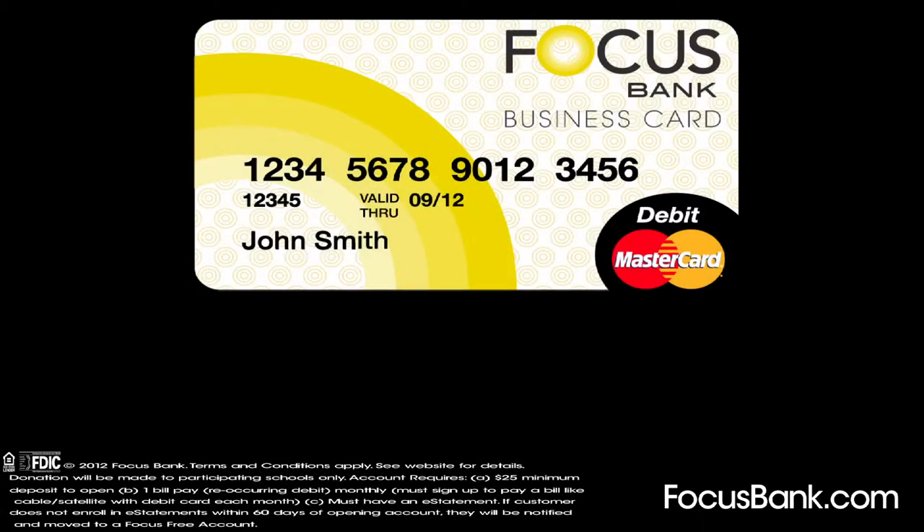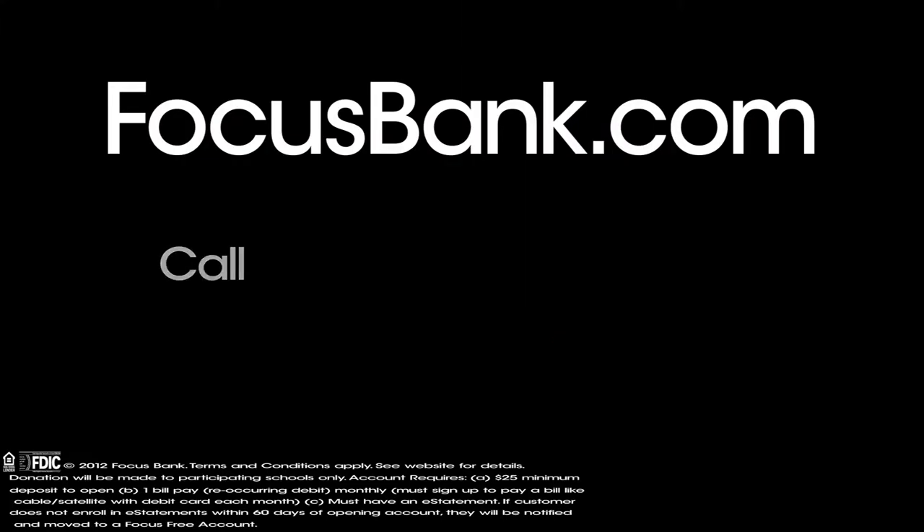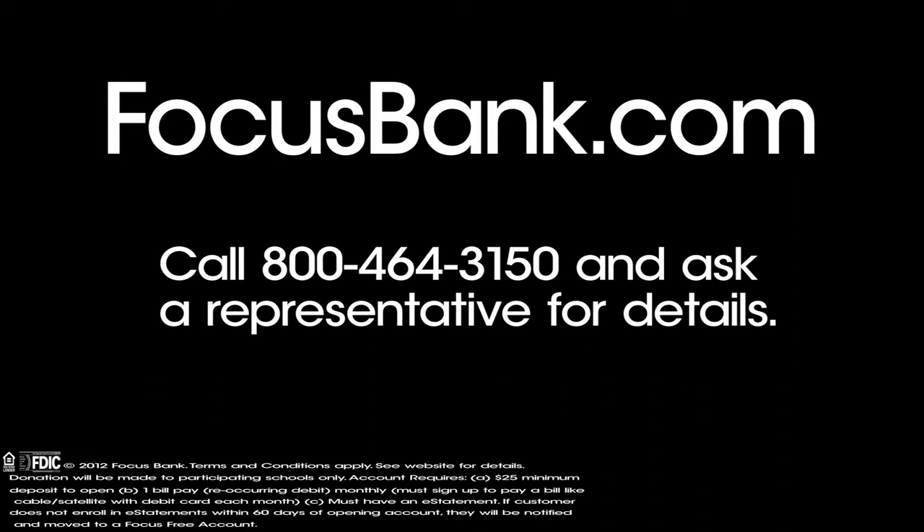How? First, select our Mac Spirit Club checking or a business debit card, and your debit card will be enrolled in our free Focus Rewards Program. Any representative can assist you with these two accounts.